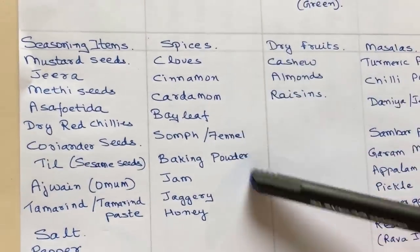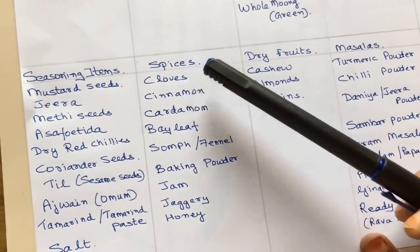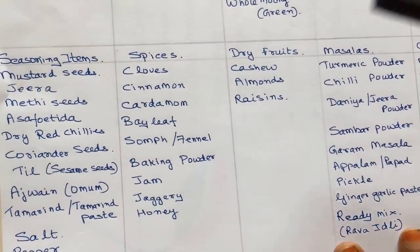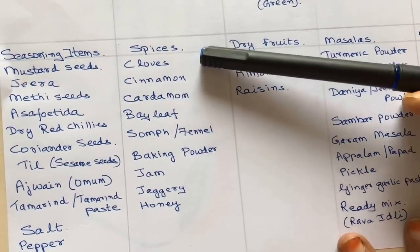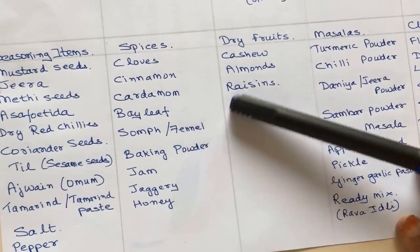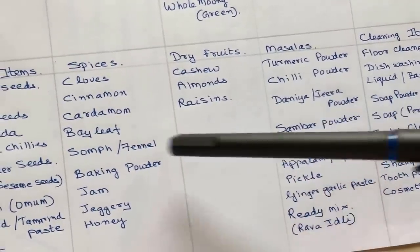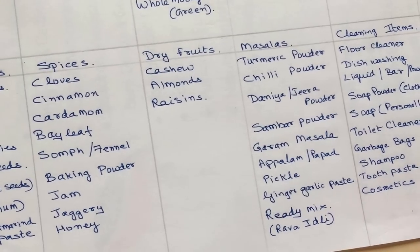Next, we need some spices for special items or for masala chai — cloves, cinnamon, cardamom, bay leaf, and fennel seeds. Sometimes all these come together as one whole packet with a little bit of each, or you can buy between 10 to 50 grams of each. Then a small packet of baking powder. Add some jam for days when you want it with bread or chapatis. Jaggery and honey. In dry fruits — some cashews, almonds, and raisins. Keep all these in stock in the first month, and as I said, subsequent months you can replenish based on consumption.